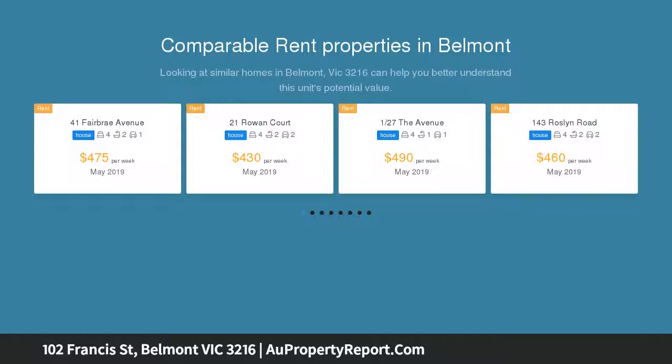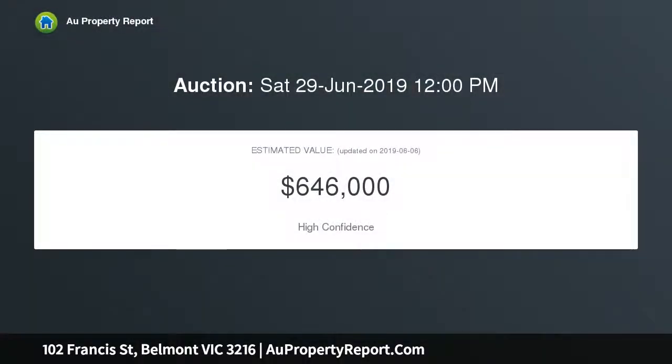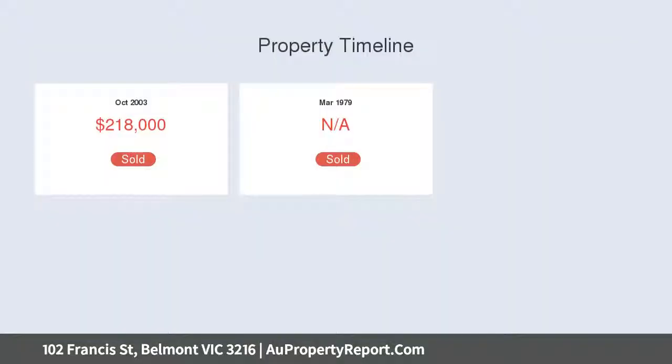A large 658 square meter block with north-facing backyard — you will enjoy the convenience this fabulous location has to offer. There are two spacious living zones with open plan updated kitchen, dining and family area that flow onto the generous outdoor alfresco area overlooking the backyard.